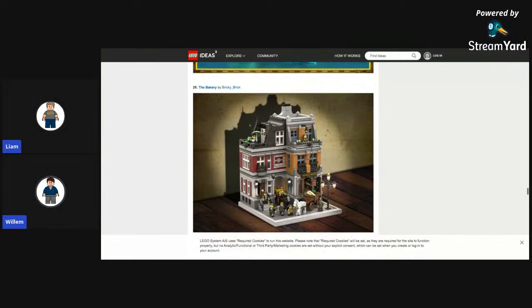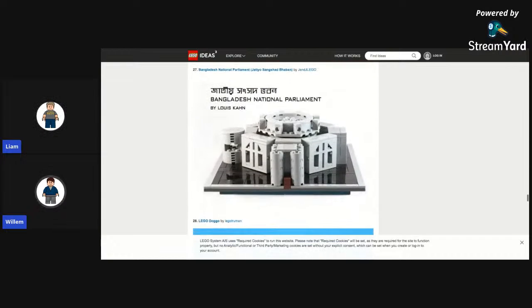The bakery — not gonna get made. Speaking of which, there is a Sherlock Holmes BBC show Idea set — I want that to be made. They would make it another modular style build — or actually in Architecture. Then Bangladesh National Parliament — okay, let's continue.